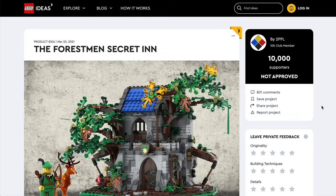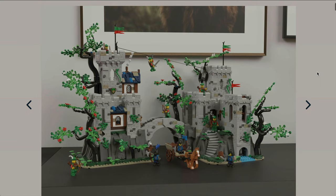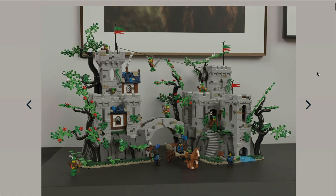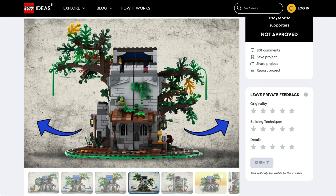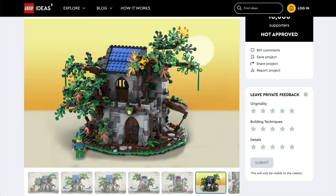In number two position is the Forestman Secret Inn. I'll be honest — I'd prefer the Forest Stronghold that we're getting in Series 3 of the Bricklink Designer Program. That said, this was a compact set that opened up into a great little hideout for everyone's favourite minifigs in green tights. It would certainly have been a lot better than the little GWP LEGO gave us, which, although I'm pleased to have, is hardly a fitting tribute to the Forestman.